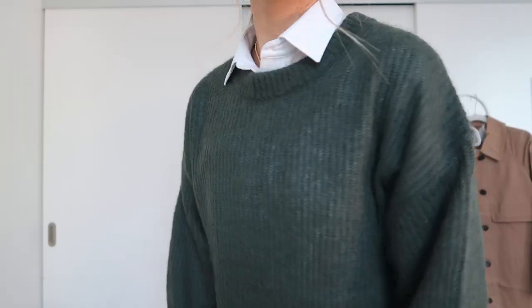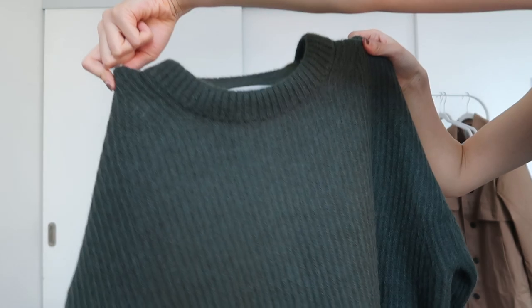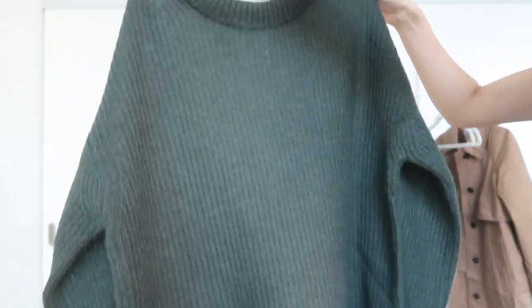For the price of this sweater, which I think is almost $150 Canadian, it was just not worth that price tag. I really love the fit and I really wanted to like this sweater, but sadly I think I will be taking this one back.